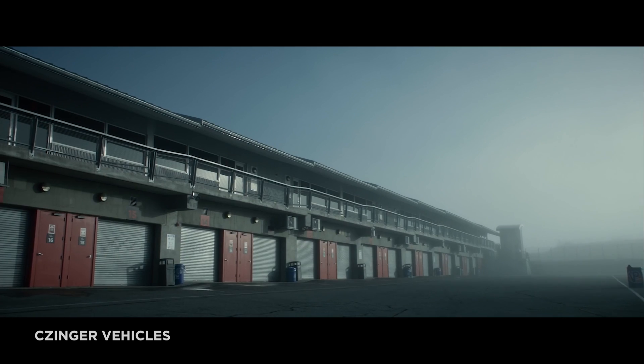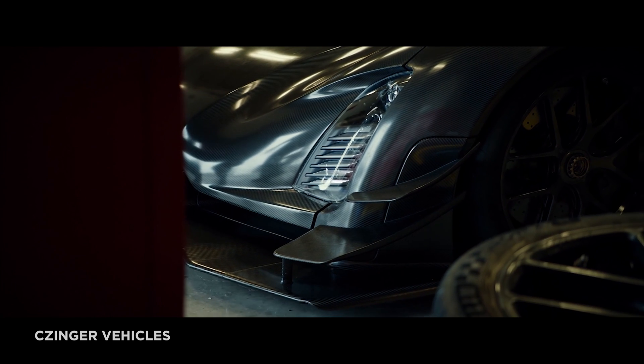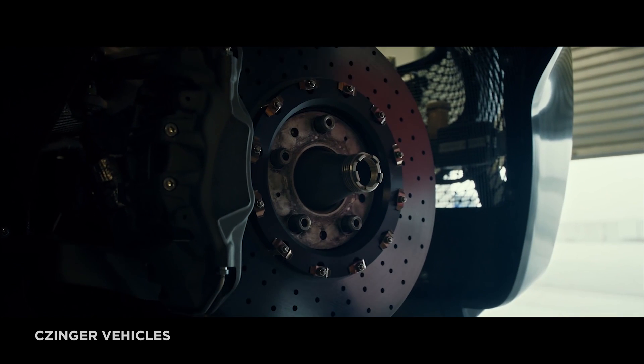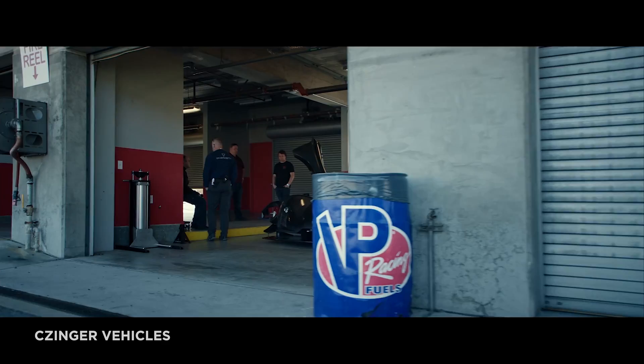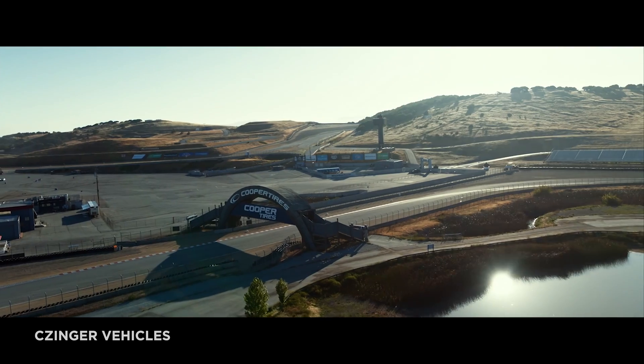The lap record was attempted and set on July 21, 2021, with Joel Miller at the wheel using Michelin Pilot Sport Cup 2RA road tires, not slicks. The Zinger 21C ran around the dry lagoon in 1:25.44, a full two seconds faster than the previous record holder, the McLaren Senna.